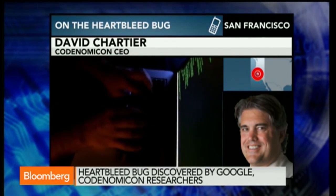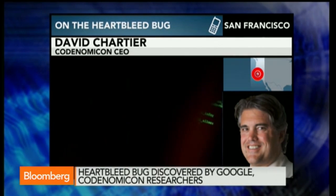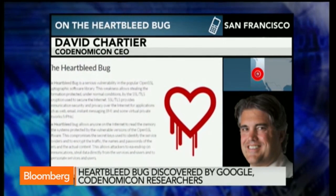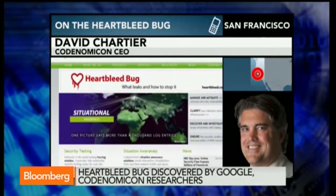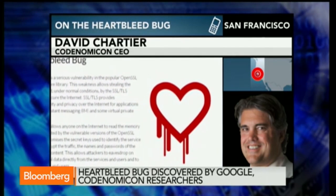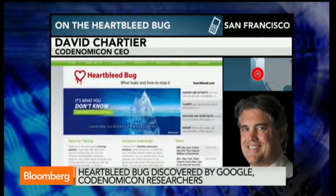Should consumers change passwords now, or wait until they've had confirmation from service providers that all the necessary patches have been put in place? They actually need to wait — they need to ask their service provider if they've done the patch. If they've done the patch, wait for advice on when to change your password, because you don't want to change it too soon. You should really follow the guidance of your provider.